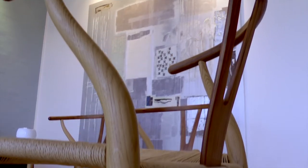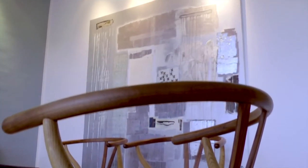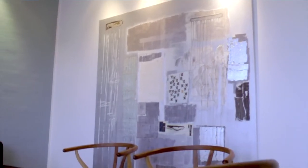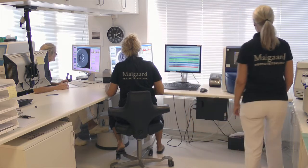MyGore Fertility Clinic is a private clinic. We are located in Aarhus, which is in the middle of Denmark. The clinic was founded in 1998. We do about 900 IVF cycles per year. All treatments are private treatments.